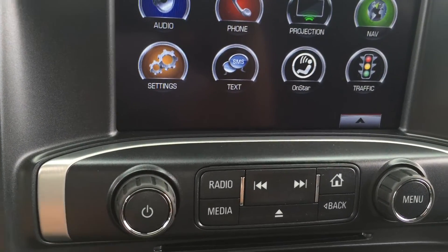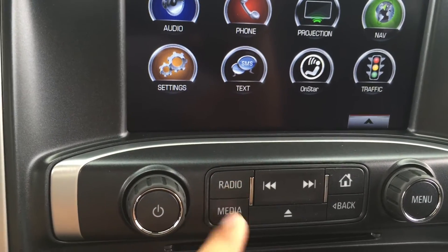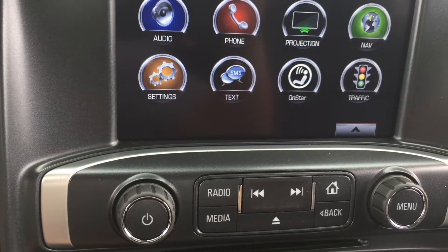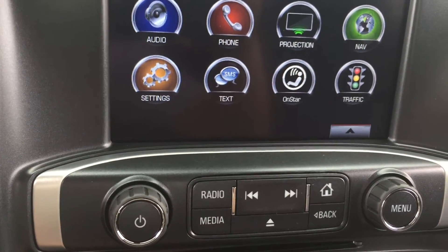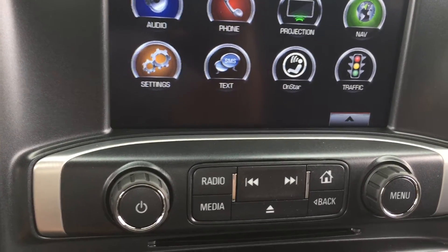Below the screen are the radio buttons — volume on the left, changing stations on the right. The radio button switches between AM, FM and XM radio. The media button switches between USB input, auxiliary input, or any Bluetooth devices that are connected.